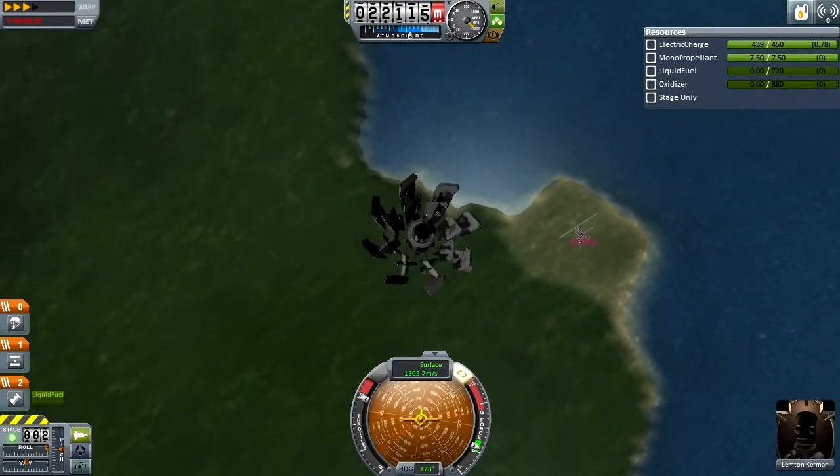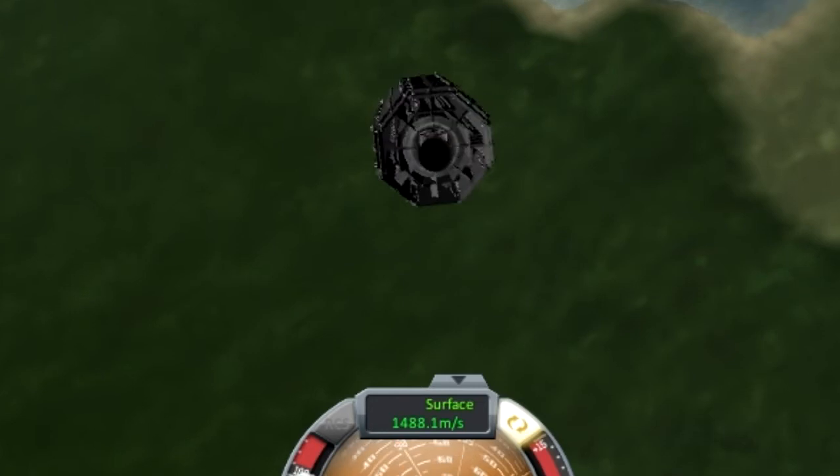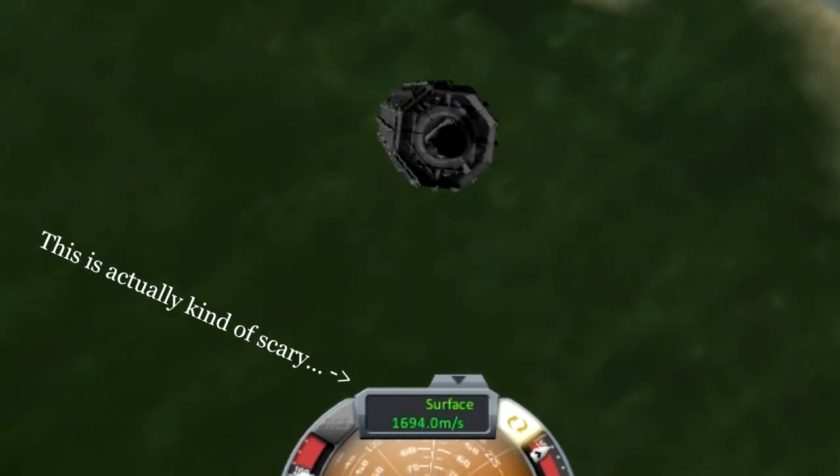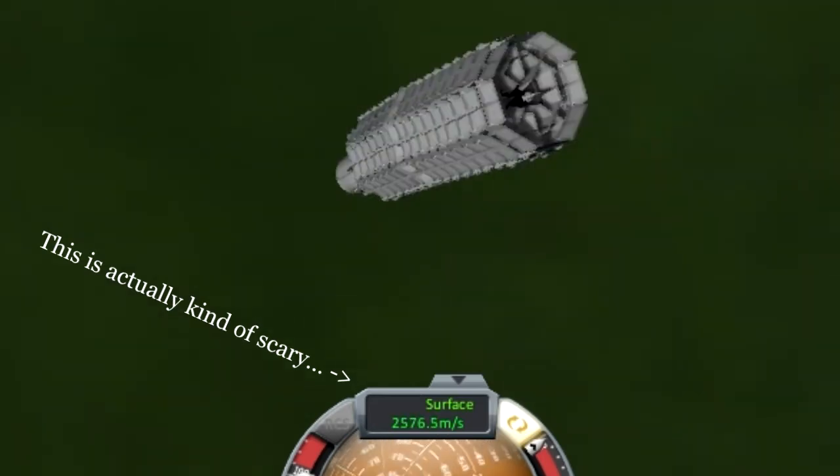Now you can see here that, whoa my goodness, we are heading through the lower atmosphere at 15, 16, 17, 18, 19, 2000 meters per second.